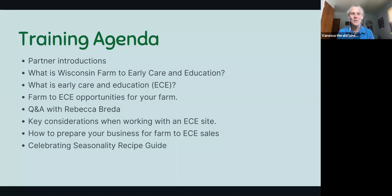We will chat about this project and the partners gathered here today, what Wisconsin Farm to Early Care and Education is, and what early care and education means in general. We'll cover how Farm to Early Care might provide opportunities for your farm, have a Q&A with Becky Breda, discuss key considerations when selling to an early care site, and share information about the new Celebrating Seasonality Recipe Guide coming out very soon.